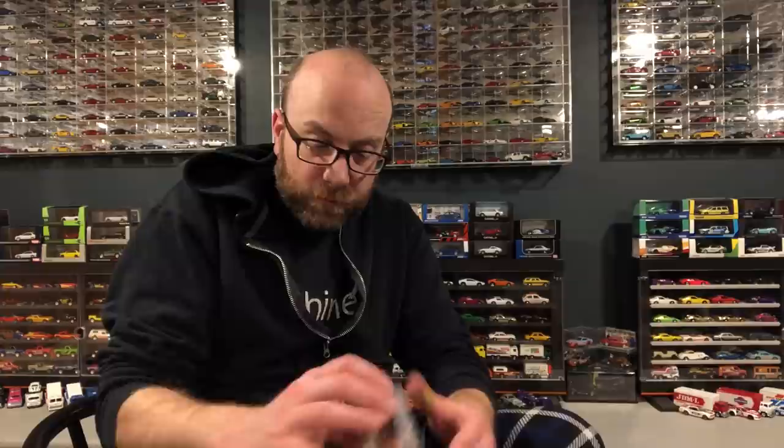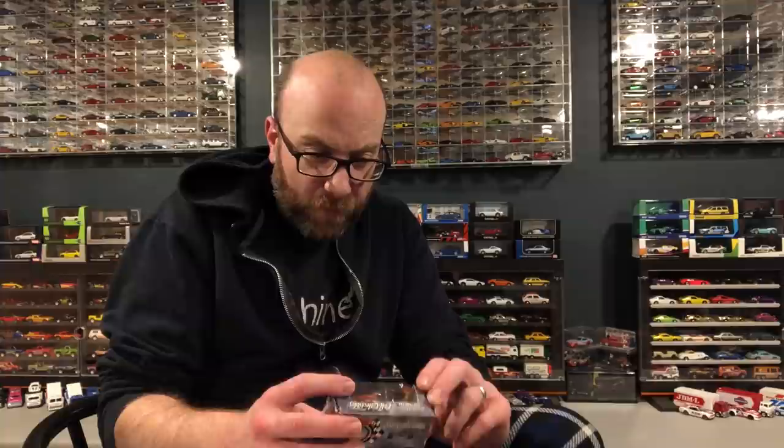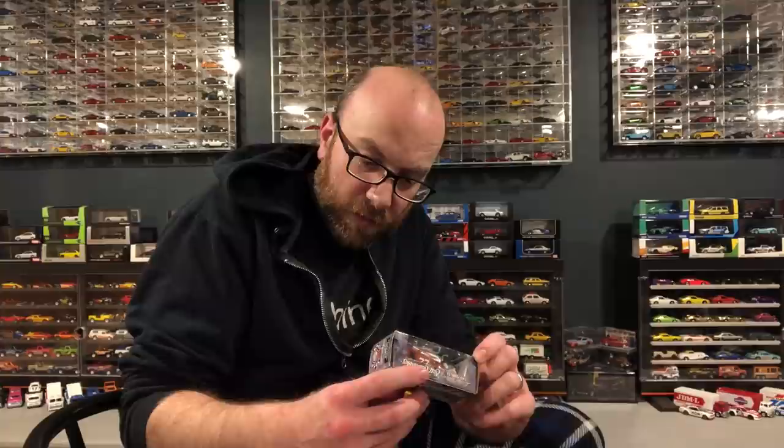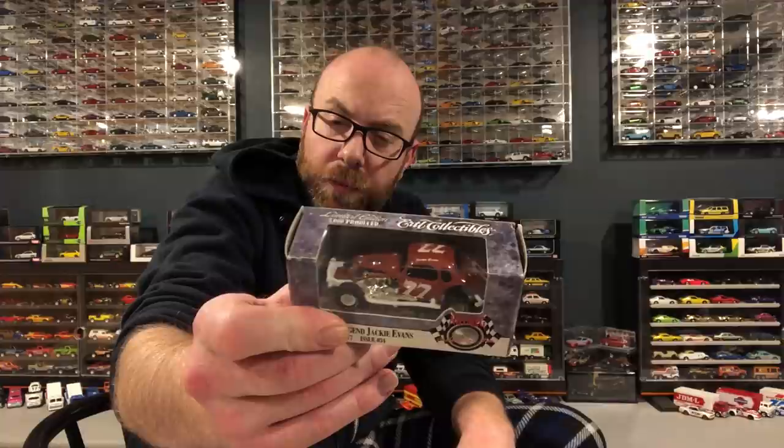This other one was from the same Facebook seller as the Jaguar set. This is Modified Legends — Jackie Evans car number 77. This is an ERTL collectible, and there are only 500 of these produced. It's an interesting car and we're going to open it up in the second segment.